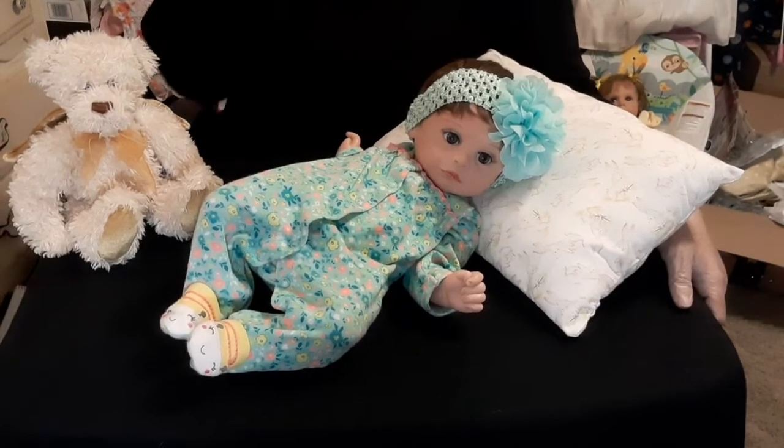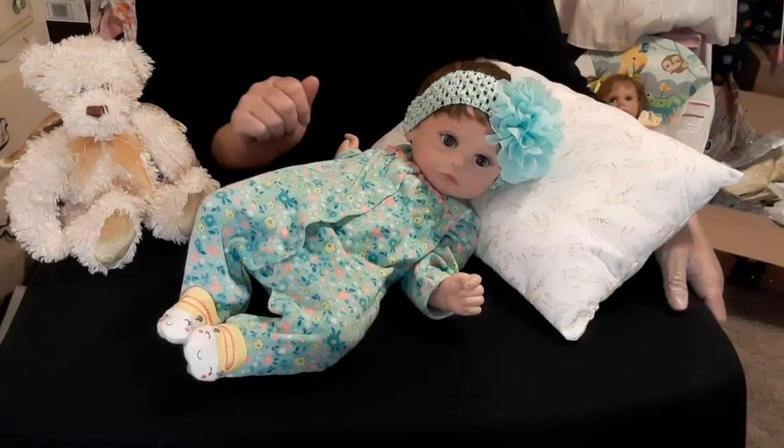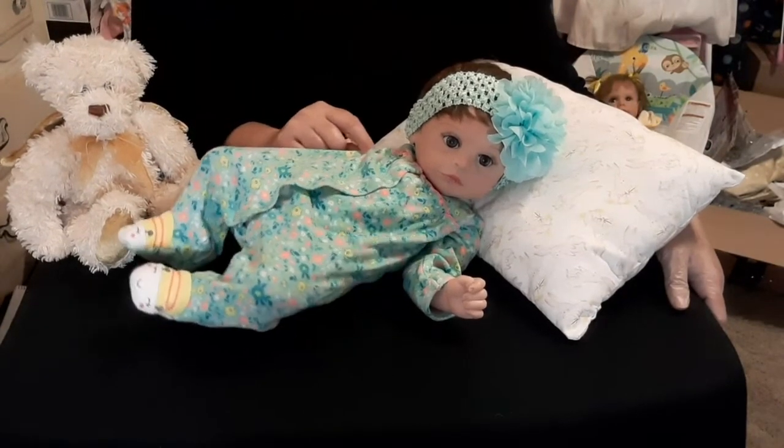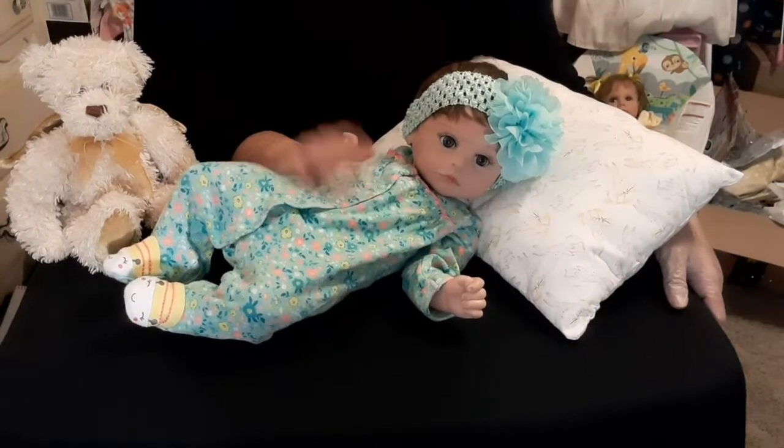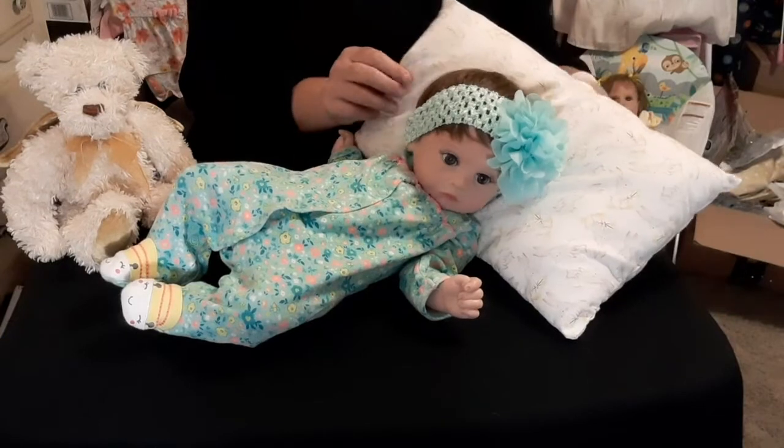So let's get started today on this Wednesdays We Wear Pink. My topic I really want to discuss with you is this little one. But first, before we get started, I want to show you what I'm putting on her today.